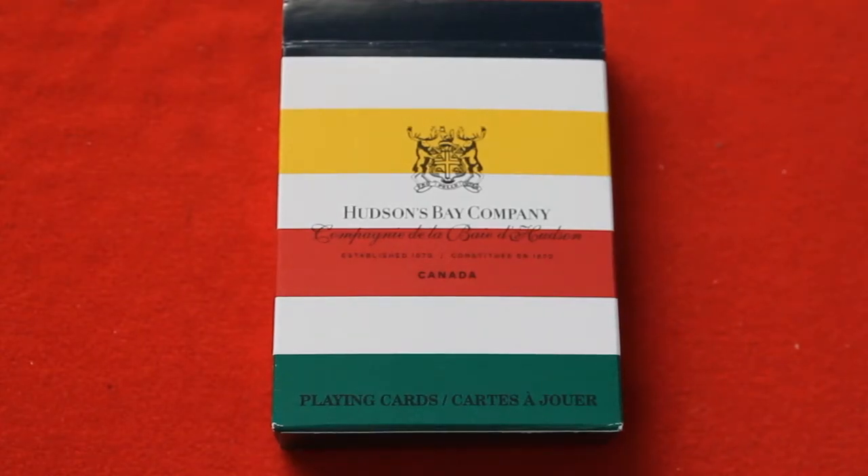Hello everyone, this is a free-to-back review and it's time for another. With you this is the Hudson's Bay company deck of cards — Hudson's Bay, also known as HBC in Canada or simply known as the Bay nowadays.